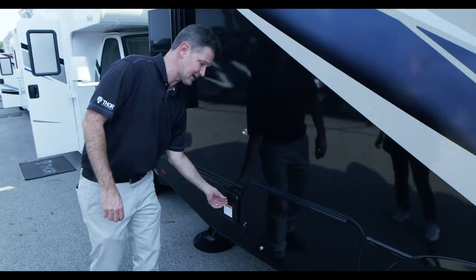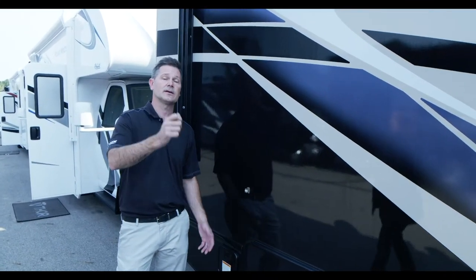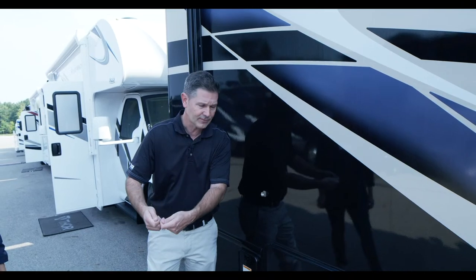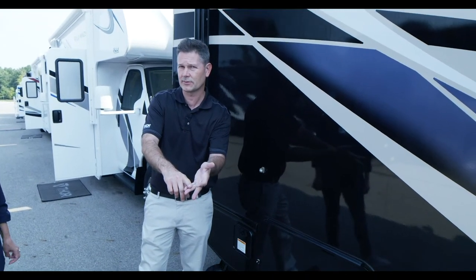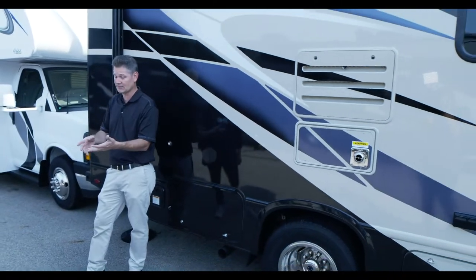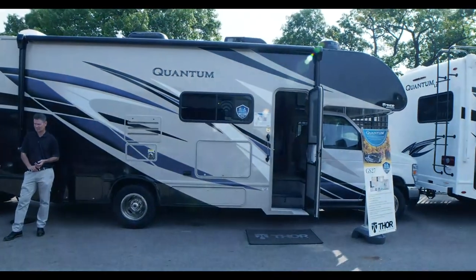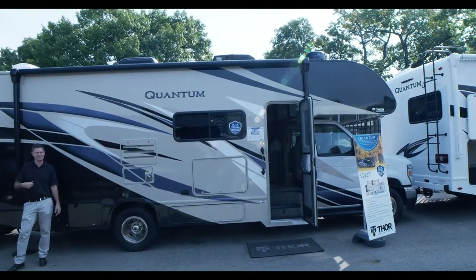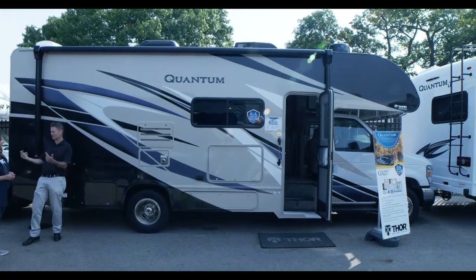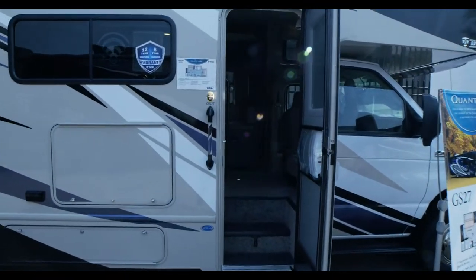The GS 27 also has an exterior propane connection, so if you've got a grill or a gas fire pit, just flip it open and connect. Remember, this is a regulated valve — if you're not getting the pressure you want, take the regulator off your grill or fire pit. We always bring our little gas grill because campground grills can be in rough shape. There are also durable rotocast storage bays you can just rinse out and go.